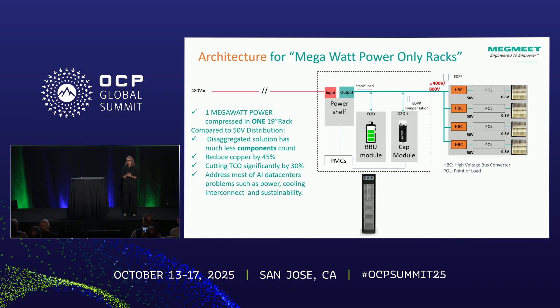We have a very close collaboration with NVIDIA, and this architecture allows power distribution to reach one megawatt. At Megmeet, we achieved one megawatt in only a 19-inch rack, compressed into one rack. This is a disaggregated solution with far fewer components — copper is reduced by 45%, TCO by 30% — addressing many challenges with power, interconnects, sustainability, and more. The HPC shown in orange is also Megmeet-designed.